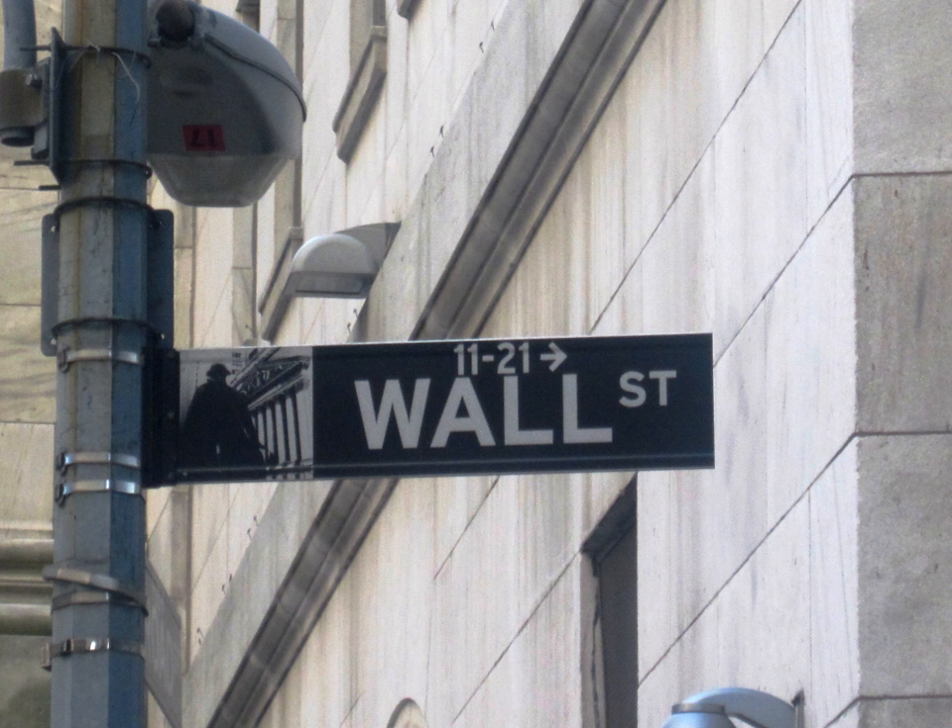Formally known as an over-allotment option, a green shoe is the term commonly used to describe a special arrangement in a share offering, for example an initial public offering (IPO), which enables the investment bank representing the underwriters to support the share price after the offering without putting their own capital at risk.